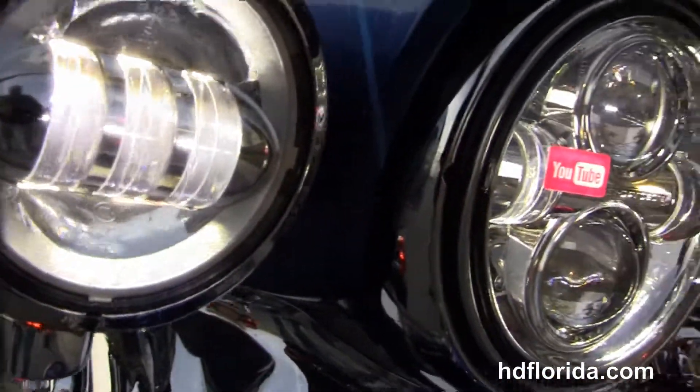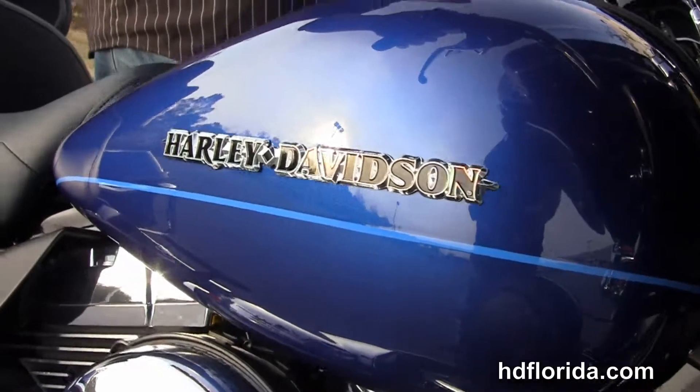It has a chrome daymaker LED headlamp out front with matching chrome passing lamps, and like I said, it's in Superior Blue.